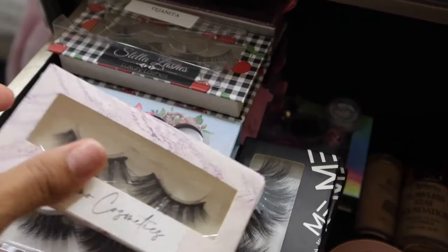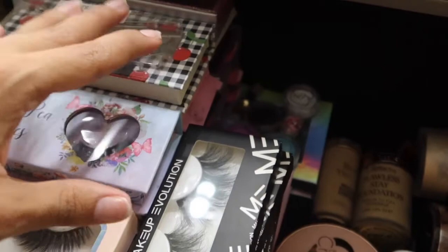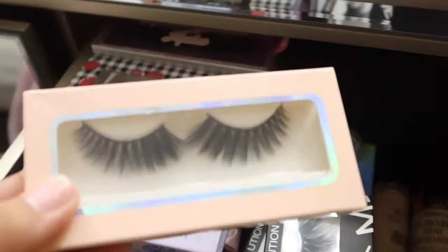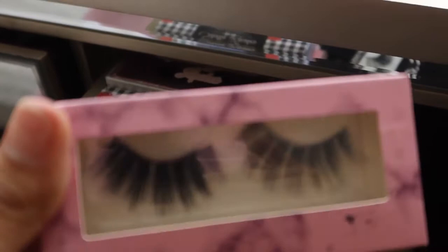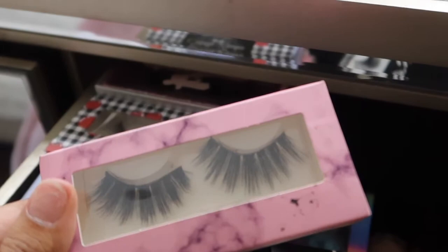I also have these lashes from Romo Cosmetics — I think these are in the style Elena. All these lashes are pretty old. I'm wearing these right now from Mexican Lashes, I believe. Here's another one from Romo Cosmetics in the style Love Letter.